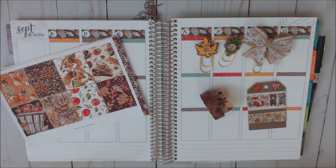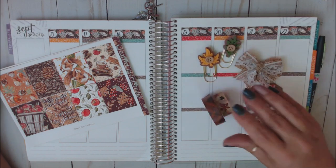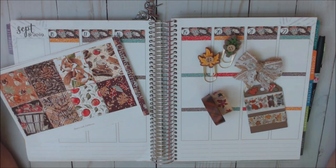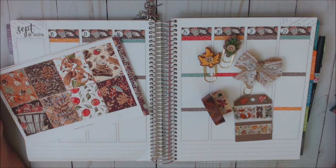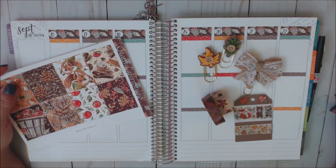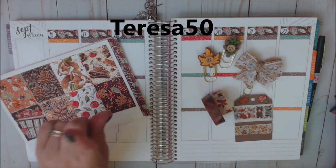Hello everyone, welcome back to my channel. If you're new, welcome. My name is Teresa and I'm really glad you guys decided to join me today. Today I'm going to be sharing a plan with me in my Erin Condren Life Planner for the week of September 16th through the 22nd, using a kit from Creative Cavern Studios. I do PR for Creative Cavern Studio and my discount code is Teresa50 — I'll link it up here for you.